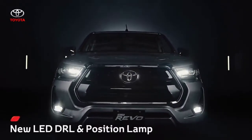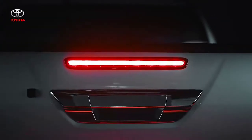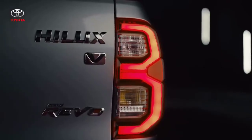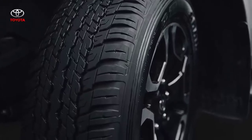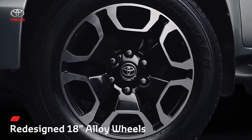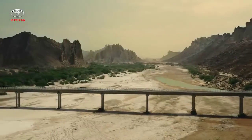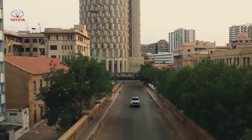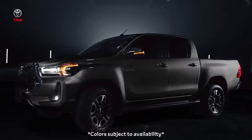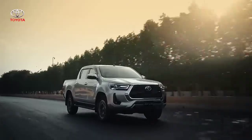The new redesign of the Revo's headlamps now comes with bi-beam LEDs. Similarly, the tail lamp has also been upgraded with high-grade LEDs. Complementing these exterior upgrades are 18-inch alloy wheels with a deep spoke structure and iconic machine finish design. Not only does the Revo dominate the great outdoors, but it's also a head turner on urban roads.